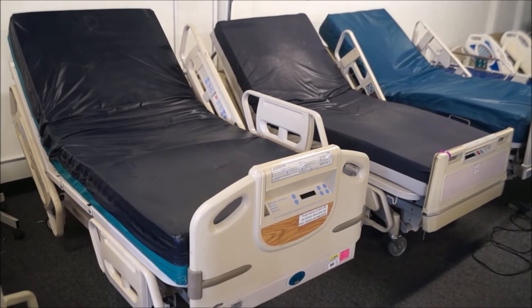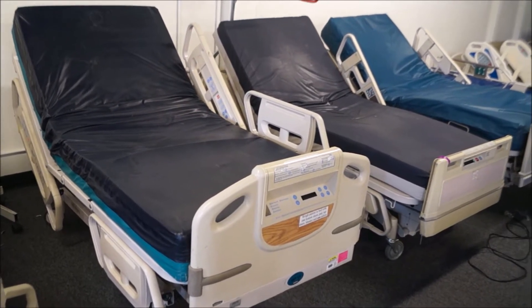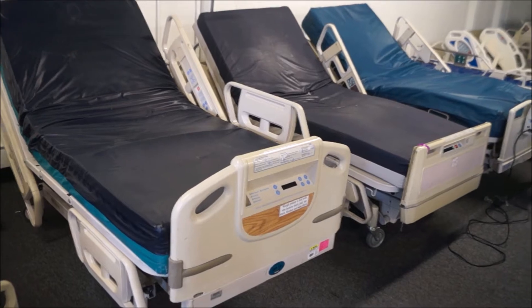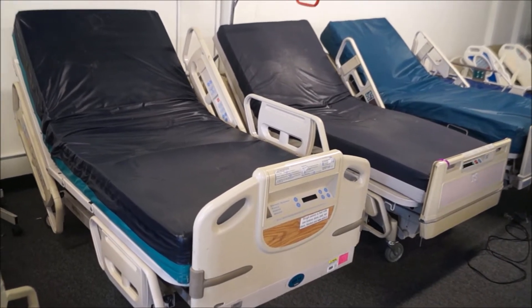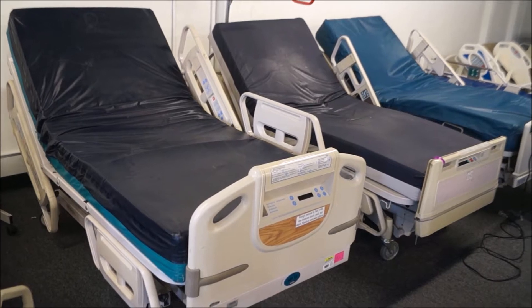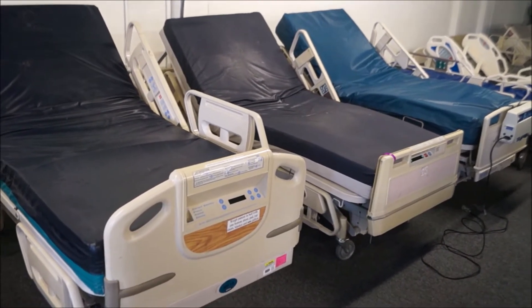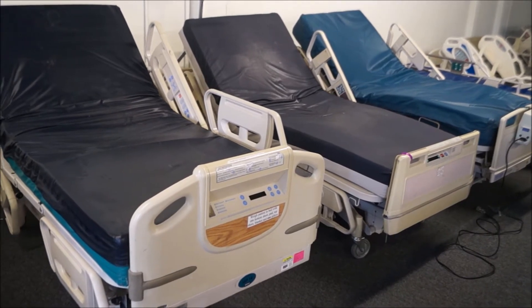We're at Hospital Direct Medical here in San Diego, California, looking at reconditioned Hill-Rom electric hospital beds. Hill-Rom electric hospital beds are commercial grade beds that you find in major hospitals around the United States. We're looking at probably three of the most popular models that we sell, starting off from left to right.